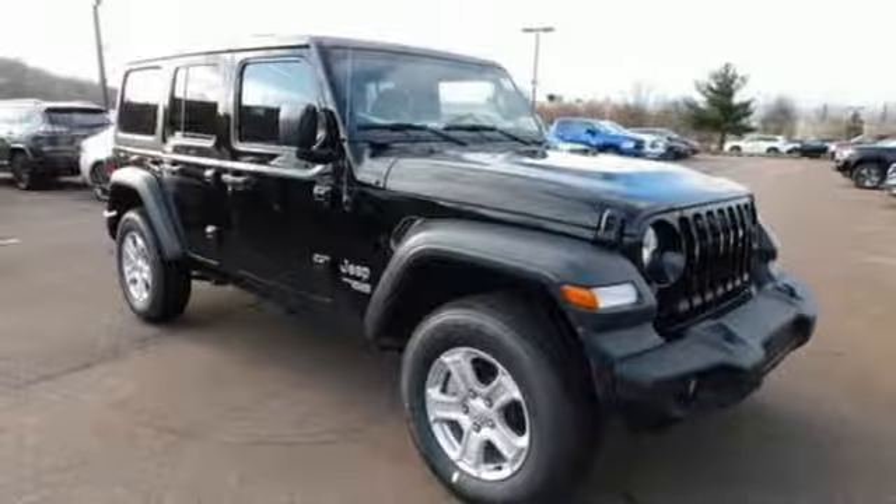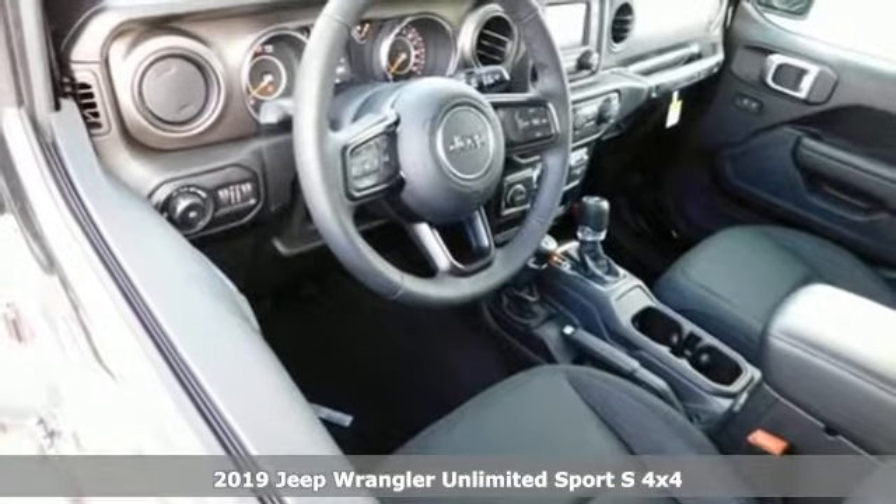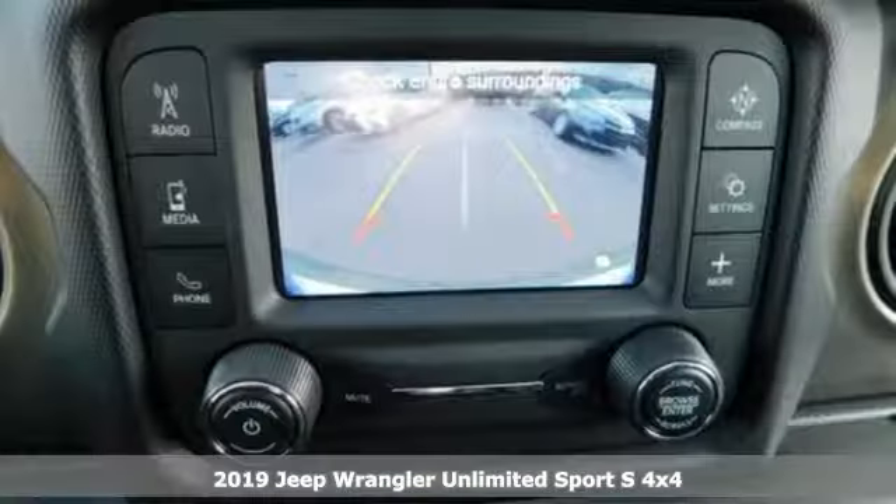Here's a new 2019 Jeep Wrangler Unlimited. Journey anywhere in a Jeep, and get ready for an impressive combination of features.